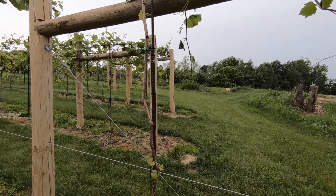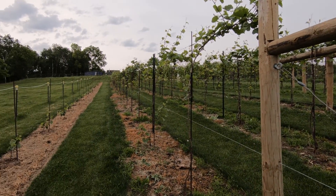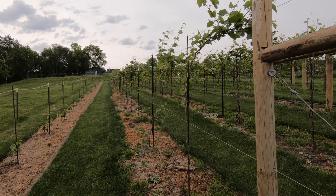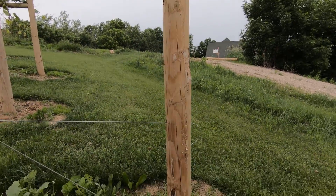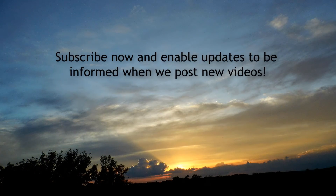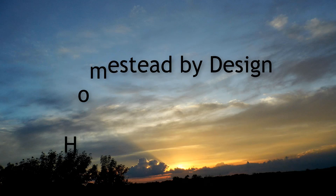Hit the subscribe button and click the little bell for updates — you'll be notified when we do these little row updates. At some point very soon this is going to look like a curtain of green. It gets pretty awesome looking in a week or two. All right, bye bye.